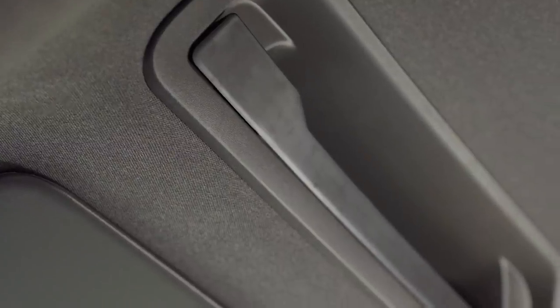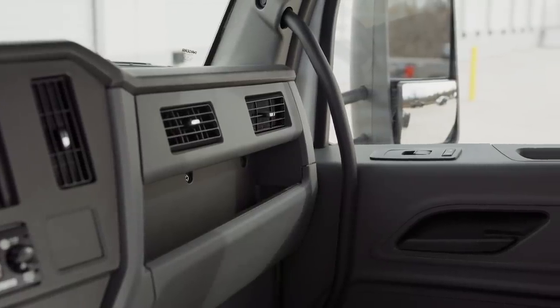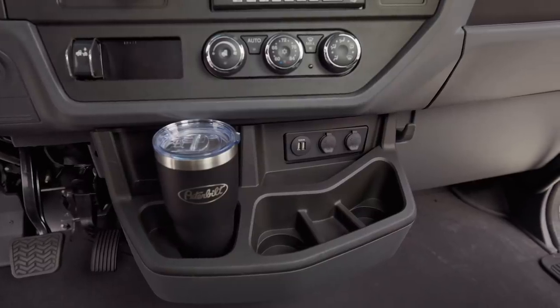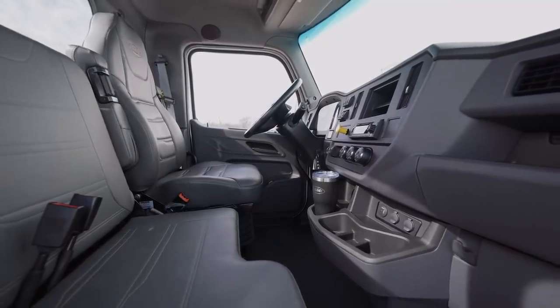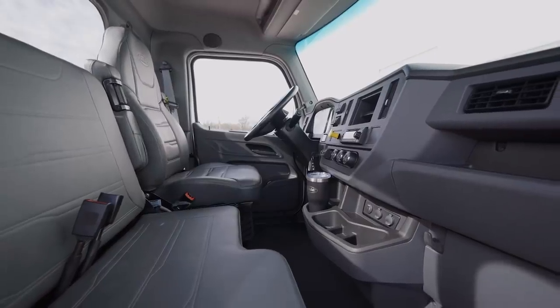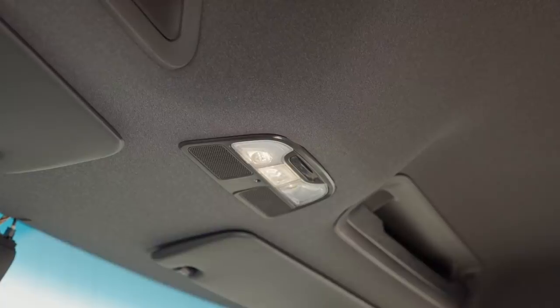Ample storage is throughout the cab. Pockets, shelves, and hooks provide easy organization. The center console contains three cup holders, two USB ports, and two 12-volt power outlets as standard. Interior trim colors are charcoal and gray. Durable cloth and vinyl prevent wear and tear and are easy to clean. The center dome LED light is equipped with two reading lights, a microphone, knock sensor, and a pin light.